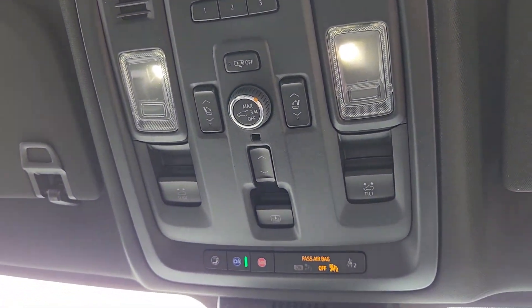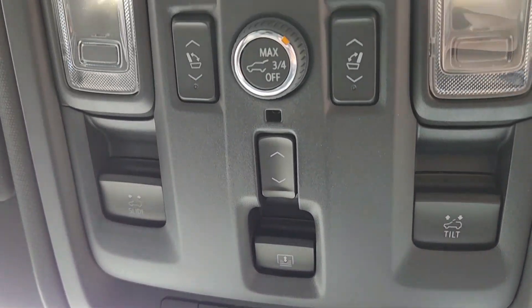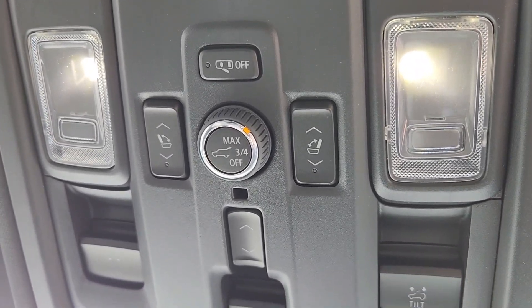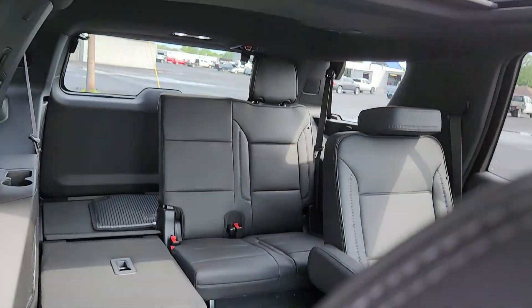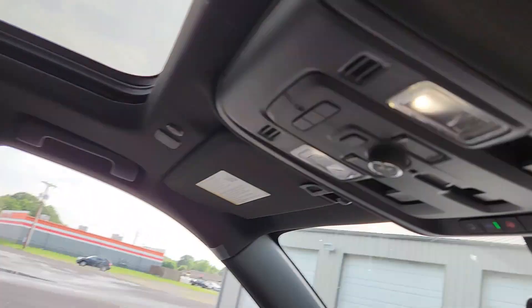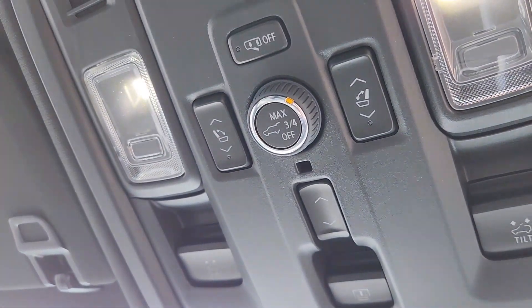All these buttons up here — that one is for your center sunshade, these are for your second-row seats or third-row seats. And that knob is for the hatch.